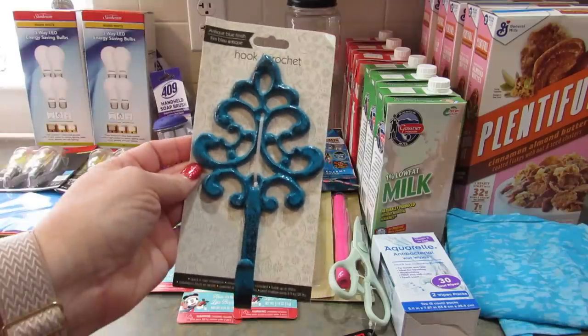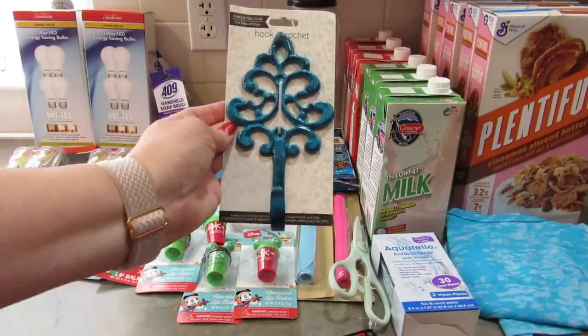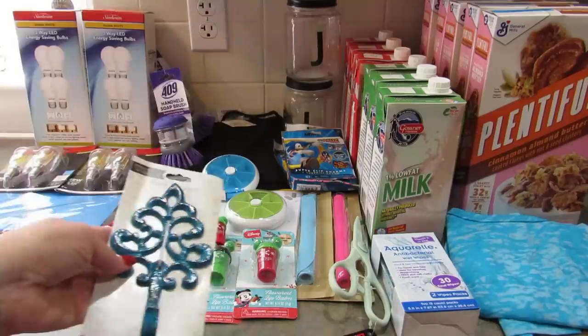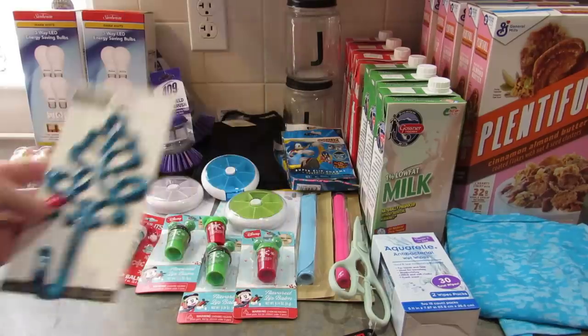Next I picked up one of these hooks in blue. I'm thinking I'm going to hang it over by the door so we have something pretty to hang leashes on. Right now they're just kind of on the floor as you walk through the door — they have a place, but it's not close enough to the door and they end up getting dropped.